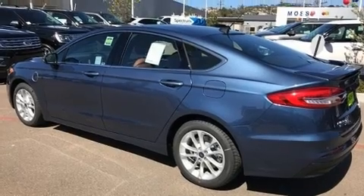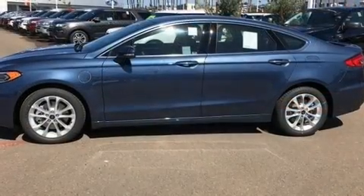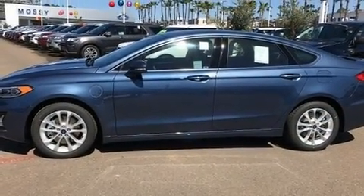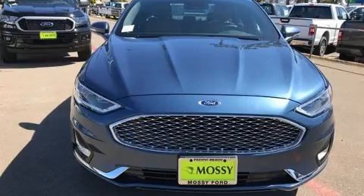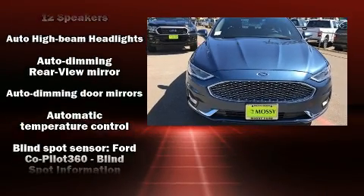Ford prioritized practicality, efficiency, and style by including leather upholstery, variably intermittent wipers, a trip computer, heated and ventilated seats, front fog lights, and one-touch window functionality.